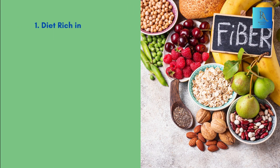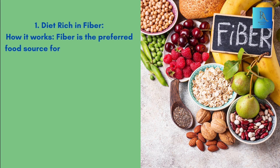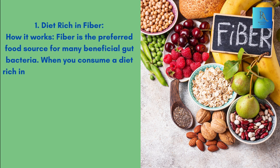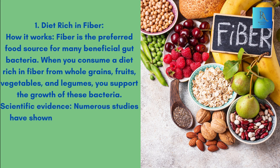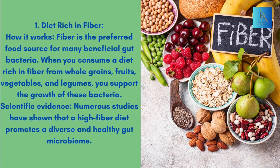1. Diet Rich in Fiber. How it works: Fiber is the preferred food source for many beneficial gut bacteria. When you consume a diet rich in fiber from whole grains, fruits, vegetables, and legumes, you support the growth of these bacteria. Scientific Evidence: Numerous studies have shown that a high-fiber diet promotes a diverse and healthy gut microbiome.